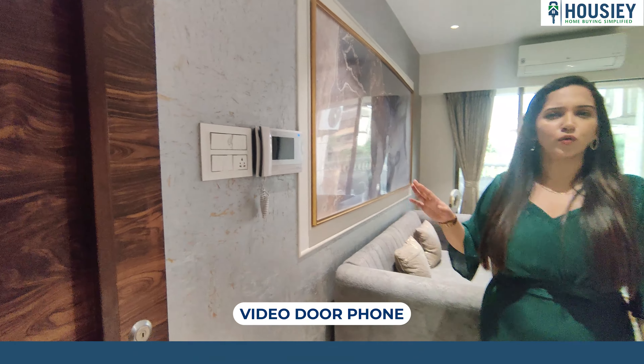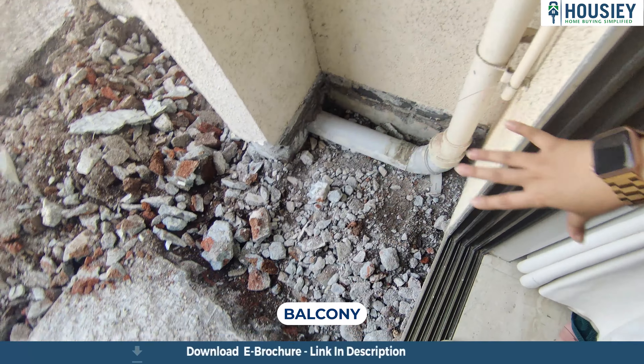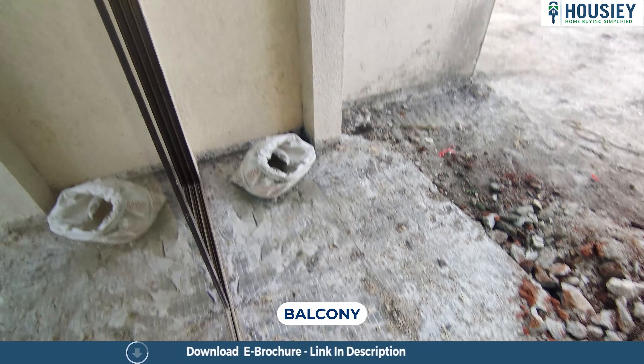Here is a separate dining area as well. You can furnish it with cabinets, and you can also customize the living room. There is a very good space where you can sit and enjoy the television or just have a great time. This flat also comes with a balcony, which is not yet constructed.